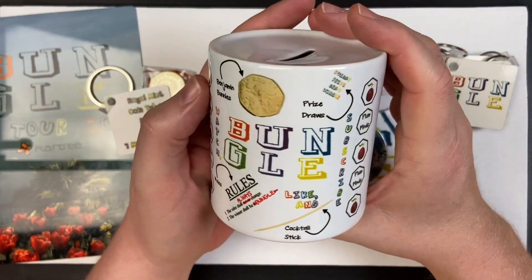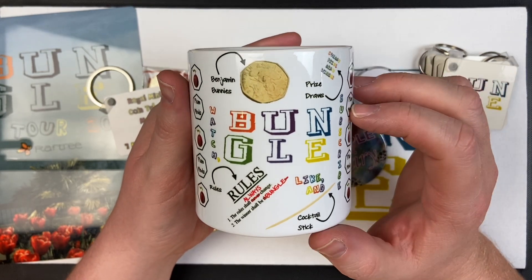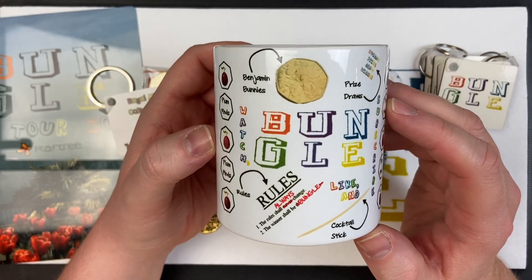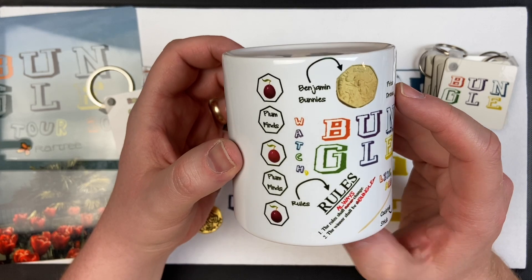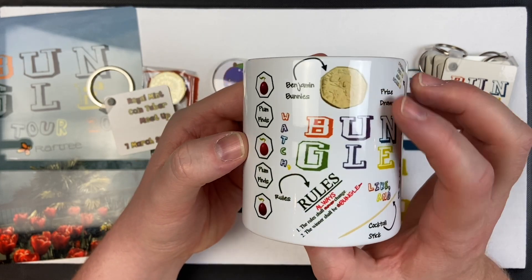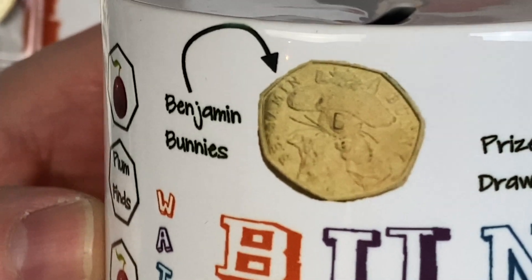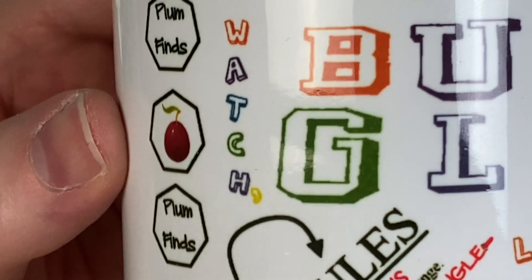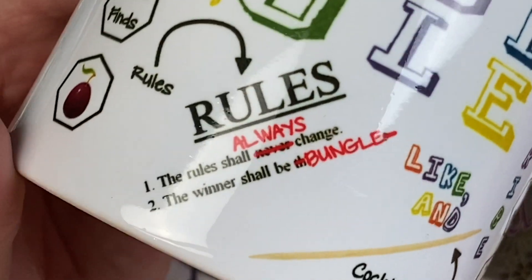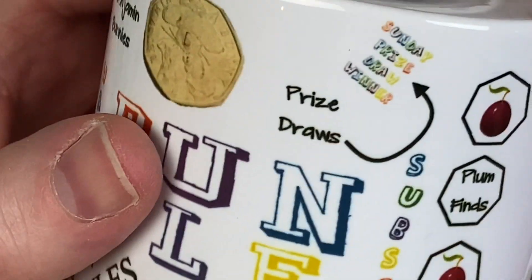The pièce de résistance - I'm a big fan of money boxes. You got a sneak preview during the first part of the live stream. This is a porcelain money box. Clearly Mark knows where it's at - he knows where the most desirable coin is. It's got the Stamp B on there - that's a picture of the rarest. It's got the Bungle logo on it saying we should watch it, and the rules for the channel: 'The rules shall always change and the winner shall be Bungle.'